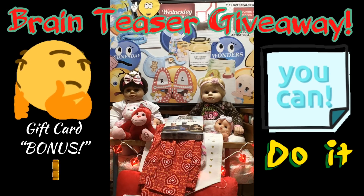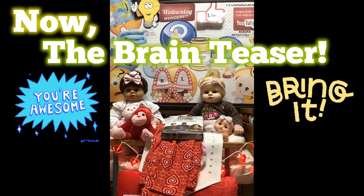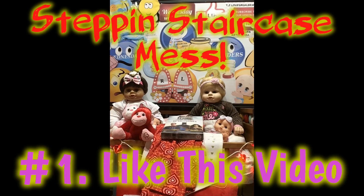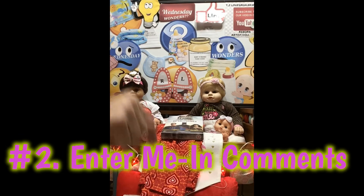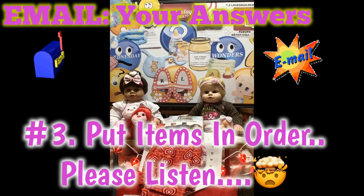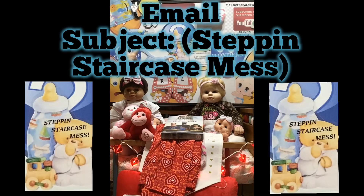That's your prize packet, and now we're going to tell you what game you are playing. The name of this game is called 'Stepping Staircase Mess.' Here are your rules: number one, like this video; number two, write 'Enter me' in the comments below; and number three, email us your answers. In the email subject, write 'Stepping Staircase Mess' — if you don't include that in the subject line, you might get missed.